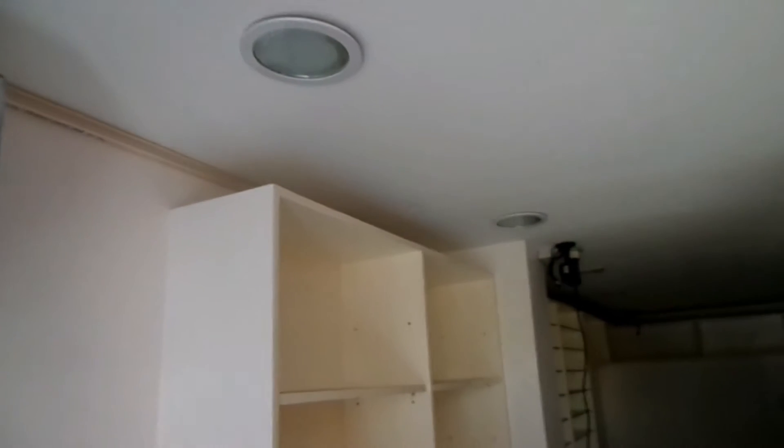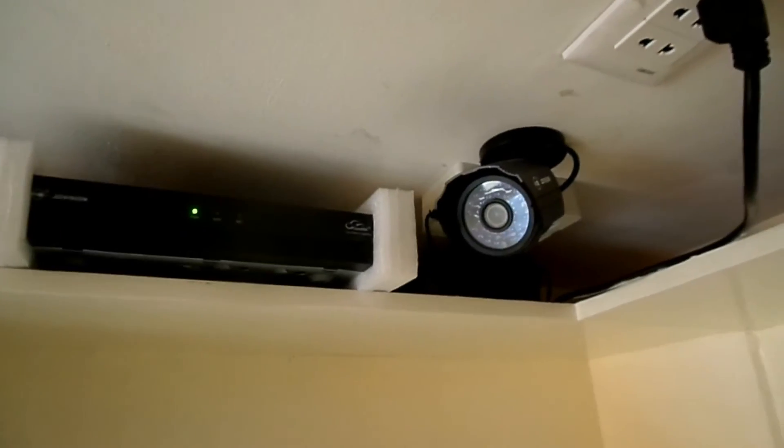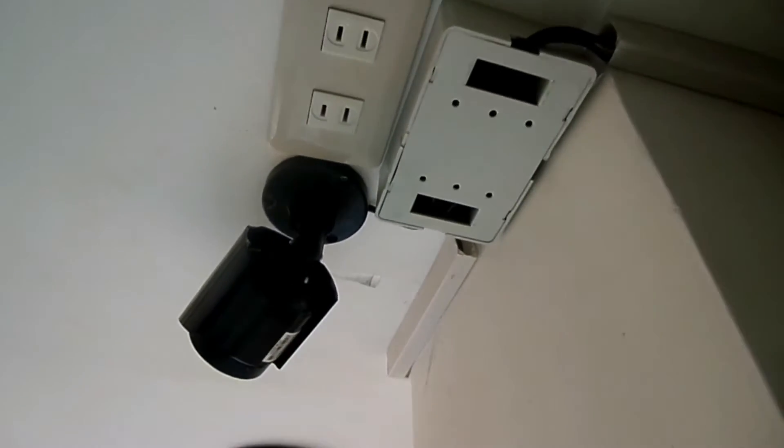Since we are capable of installing any type of CCTV system, we're encouraging you to give us a call if you need any help. What we're showing you now is the finished project with all the PVC molding already installed. As you can see, there are no visible wires because all of them are hidden, and the junction boxes are already in place.